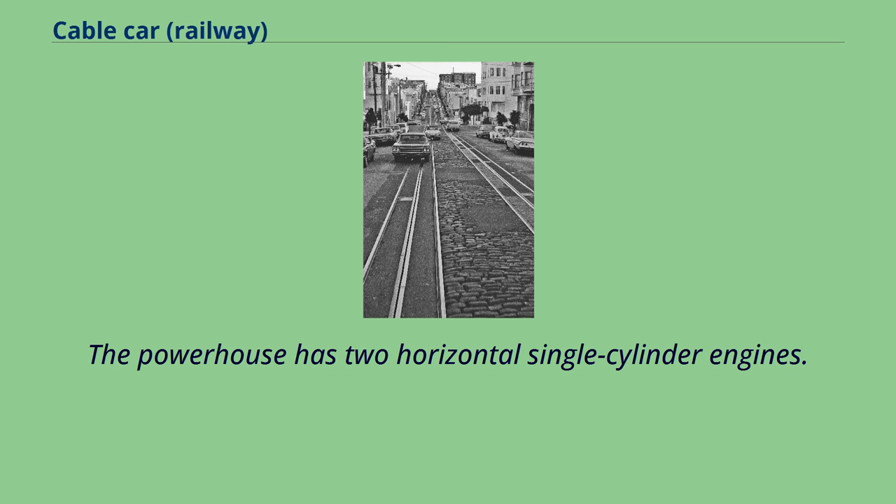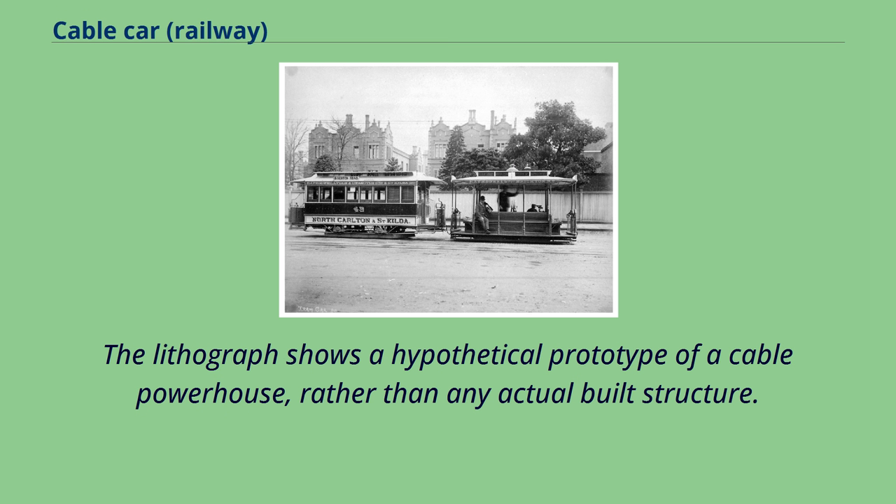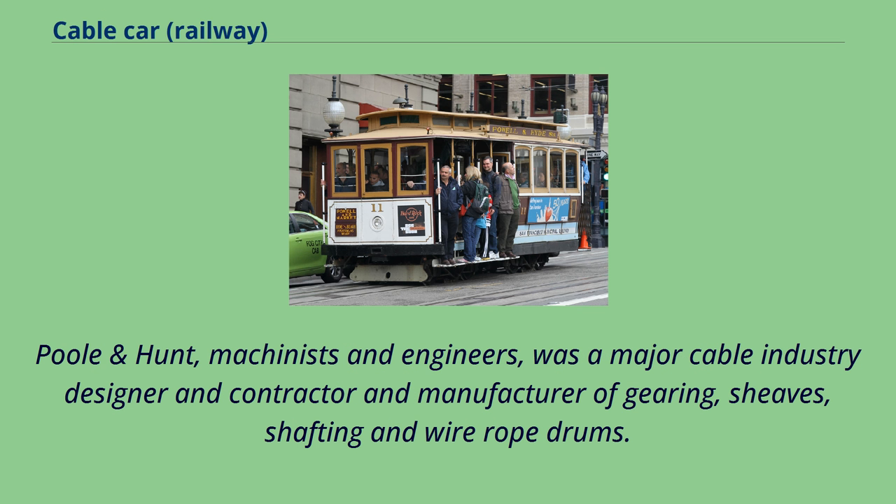The powerhouse has two horizontal single-cylinder engines. The lithograph shows a hypothetical prototype of a cable powerhouse rather than any actual built structure. Poole & Hunt, machinists and engineers, was a major cable industry designer, contractor, and manufacturer of gearing, sheaves, shafting, and wire rope drums.